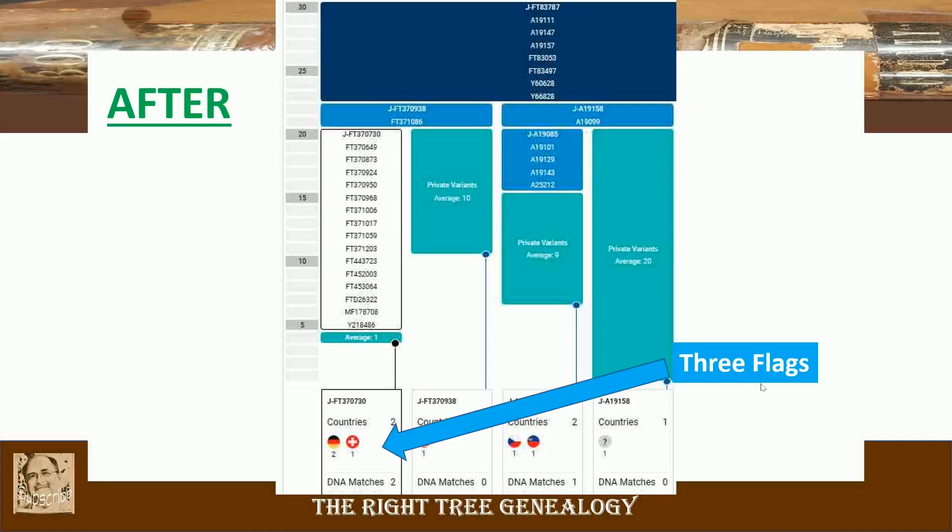Now this is the after. We have three flags — two German flags and one from Switzerland. At first glance you see this and say, well, they're all in that same 16 block, so this person should be fairly close. But in fact, there's estimated to be up to a thousand years of separation between this new tester and my brother-in-law and his first cousin once removed. So let's take a more detailed look into the data.